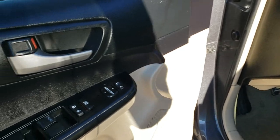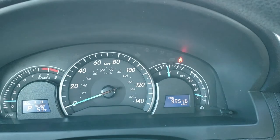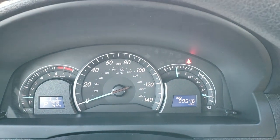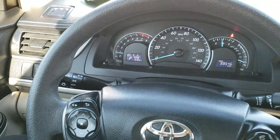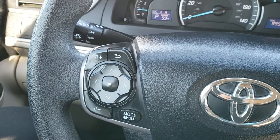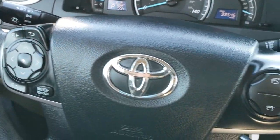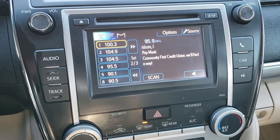Power windows, power locks, power mirrors. As we hop inside, you can see that this car does have 99,546 miles. Instrument cluster is very nice and clean. It has a very nice, clean steering wheel, no scuffs or scrapes on that. Bluetooth audio controls on the right. Audio controls and information center controls on the left, and it does have cruise control right there. It has the AM, FM, and CD player.